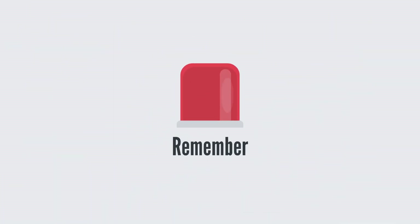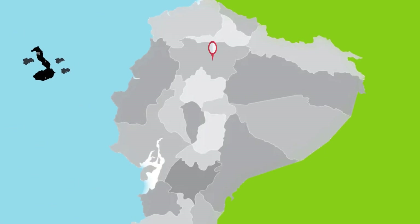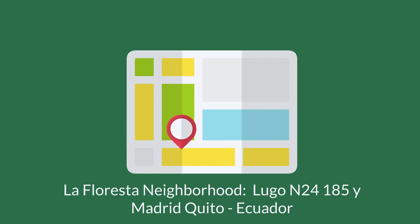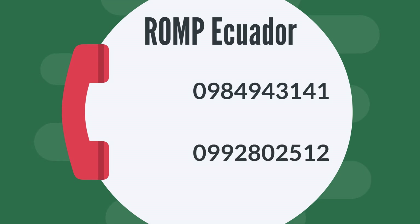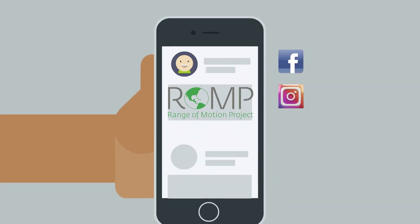Remember that ROMP is a foundation with presence in Ecuador and Guatemala. In Ecuador, we are located in Quito, in the La Floresta neighborhood. Our address is Lugo N24-185 in Madrid. You can reach us at 098-4943-141 and 099-280-2512. Follow us on our official social networks: Facebook, Range of Motion Project Ecuador, and Instagram at ROMP Ecuador.